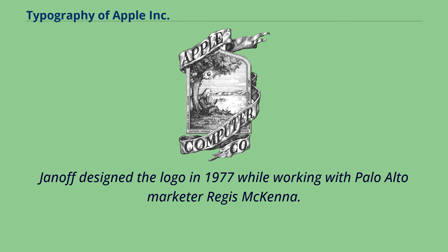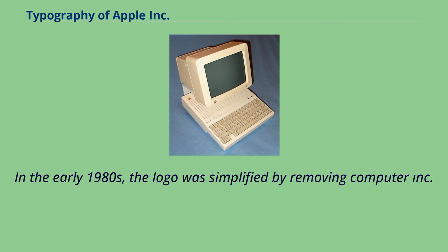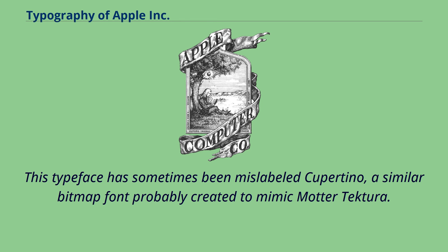Janoff designed the logo in 1977 while working with Palo Alto marketer Regis McKenna. The Apple logo's bite mark was originally designed to fit snugly with the Mater Tektora 'A.' In the early 1980s, the logo was simplified by removing 'Computer Inc.' Mater Tektora was also used for the Apple II logo. This typeface has sometimes been mislabeled Cupertino, a similar bitmap font probably created to mimic Mater Tektora.